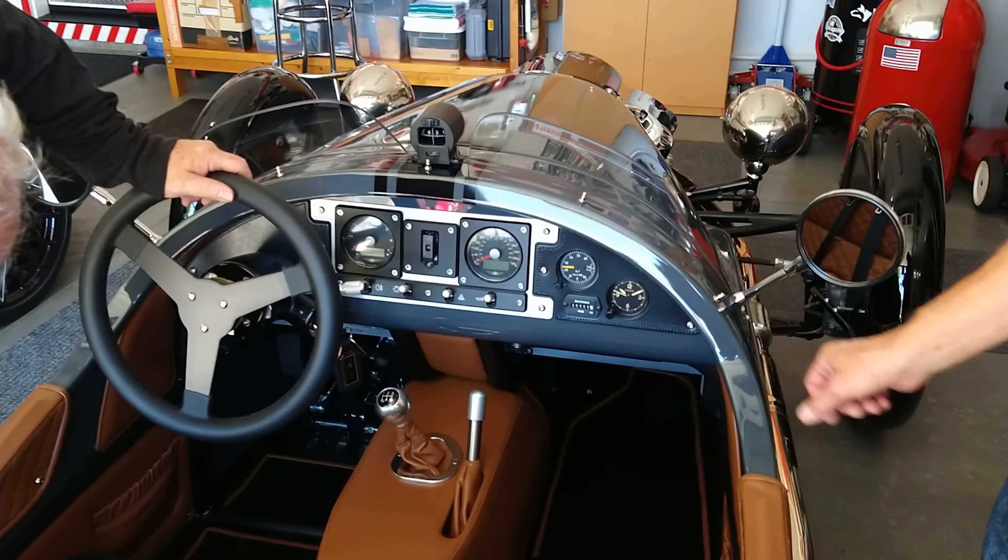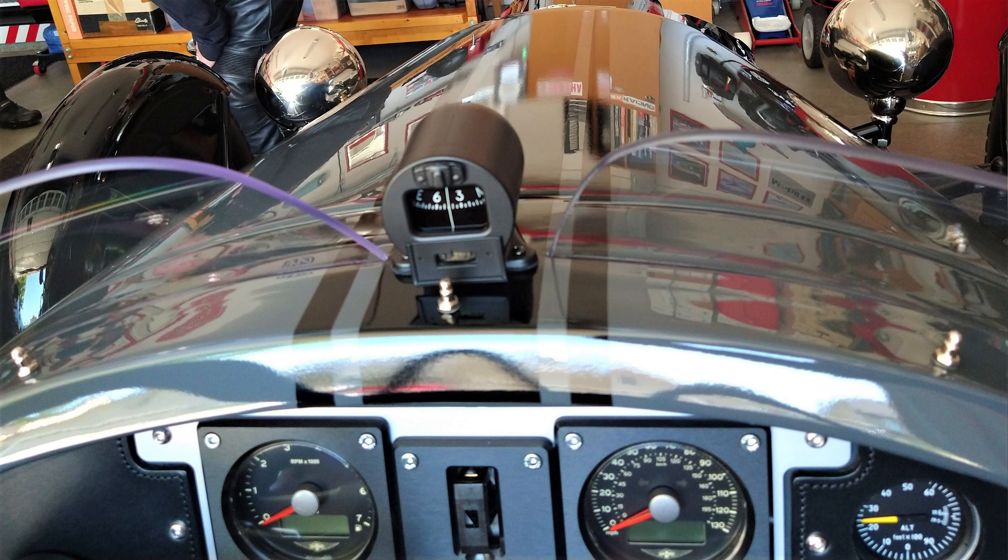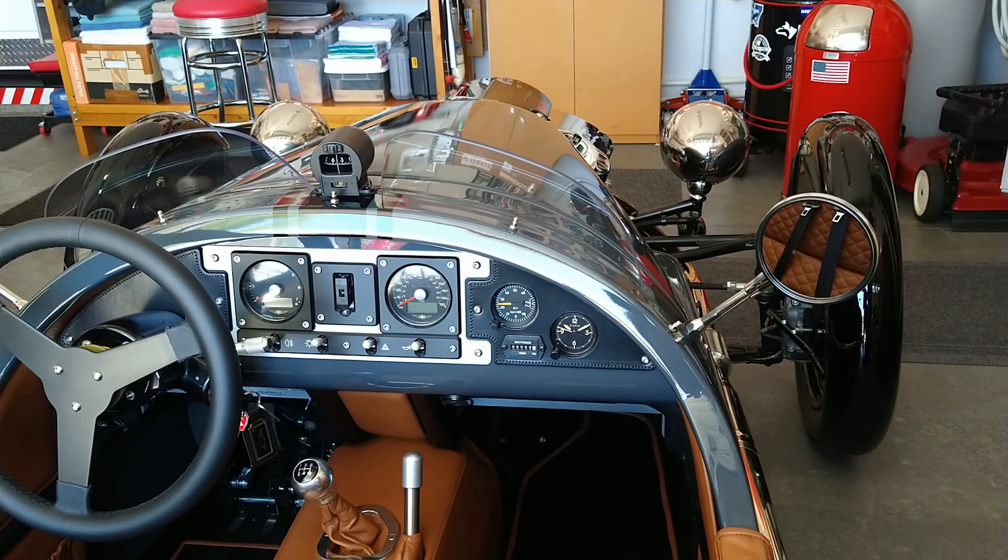And then I filled the hole with an altimeter. Well, everybody needs an altimeter. That's nice in there. I even ran the power for the little light in here — it's red, goes on with the instrument lights.